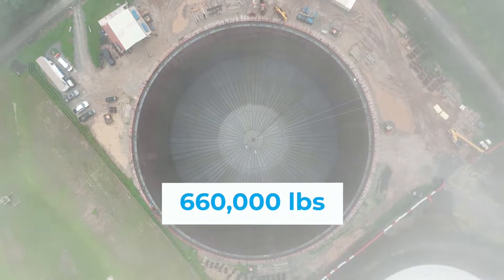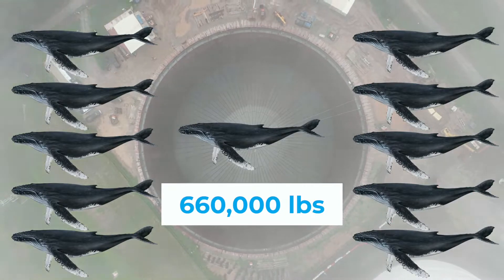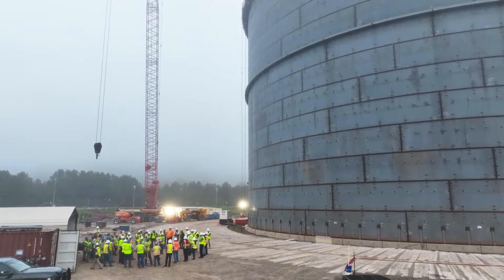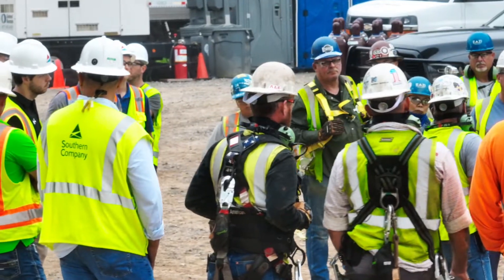The domed roof weighs as much as 11 humpbacked whales. It is 200 feet in diameter and 36 feet in height. The air raise on the roof took approximately four hours. Let's watch it for a minute.